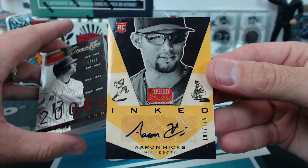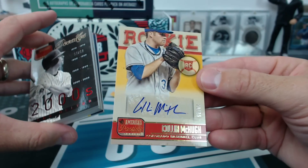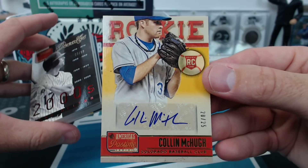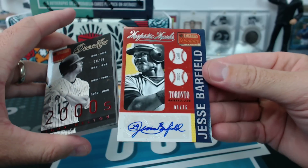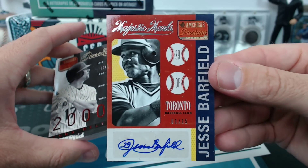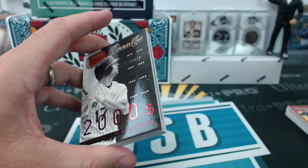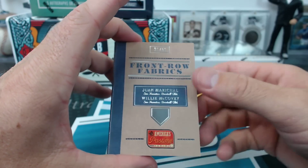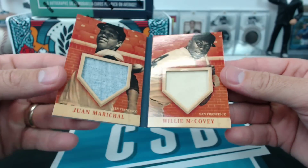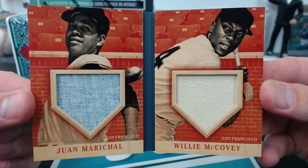Aaron Hicks Inc. to 125 for Cheese's Twins. Colin McCue for Colorado, rookie autograph to 25. Jesse Barfield — oh Ken, now you're missing out on a Barfield, jeez — for Toronto, the booklet. Juan Marichal and Willie McCovey dual jerseys. Freaking Pastime booklets are the best, Tim.